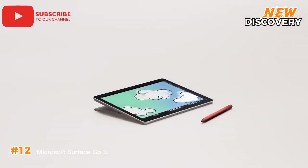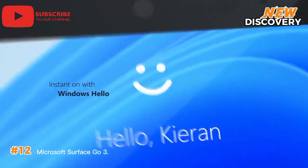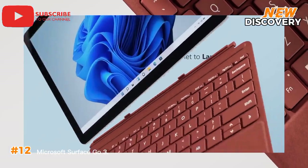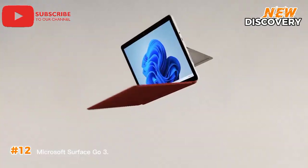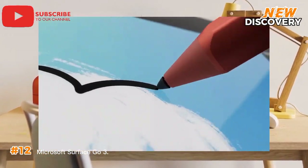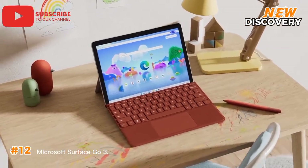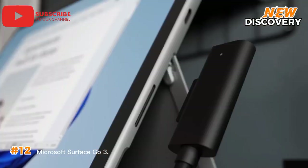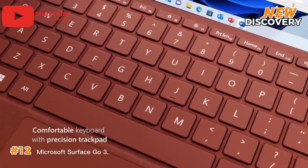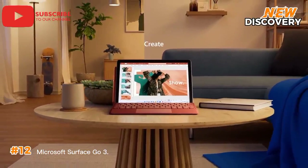Number 12: Microsoft Surface Go 3. The Microsoft Surface Go 3 is a versatile 2-in-1 device designed for users who value portability without sacrificing essential productivity. With its compact 10.5-inch touchscreen, it offers excellent mobility — perfect for students, travelers, or professionals on the move. Running Windows 11, the Go 3 supports both laptop and tablet modes, offering seamless multitasking with improved performance over its predecessor. The device supports the Surface Pen, enhancing its appeal for note-taking and creative tasks. Equipped with an Intel processor, it handles everyday tasks like browsing, streaming, and document editing with ease, striking a balance between affordability and functionality.